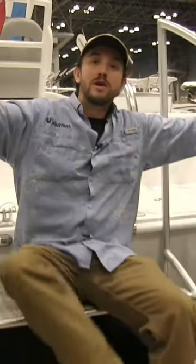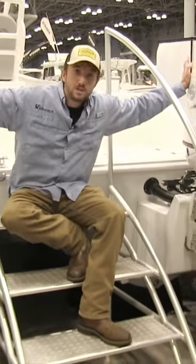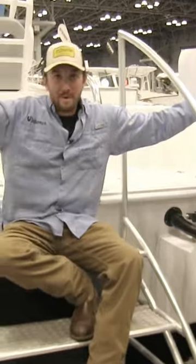These catamaran hulls are getting real popular in the Northeast. Twin V is here too. Come check them out.